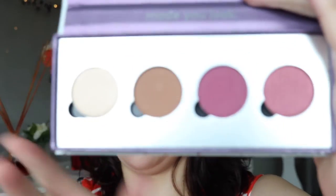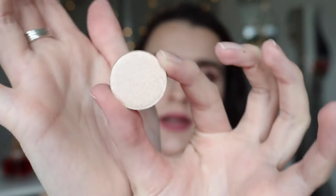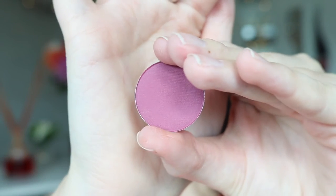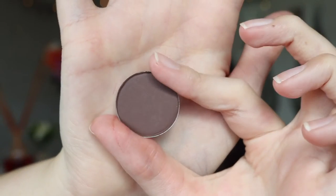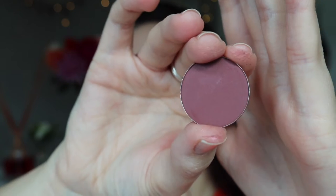I got six of their new pressed shadows. I've put four of them in the little palette that comes with it. Those four colours are: a matte crease brown in Conundrum, a matte burgundy in Going Steady, a shimmery burgundy in Pinky Promise, and a shimmery colour. Then I got two others separately: a dark matte brown in Cloud Nine, and a matte burgundy-ish called Cute Alert.